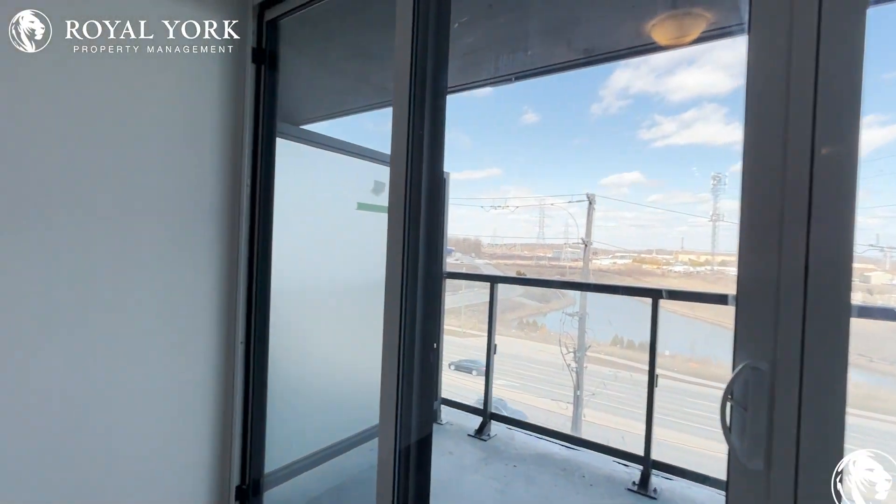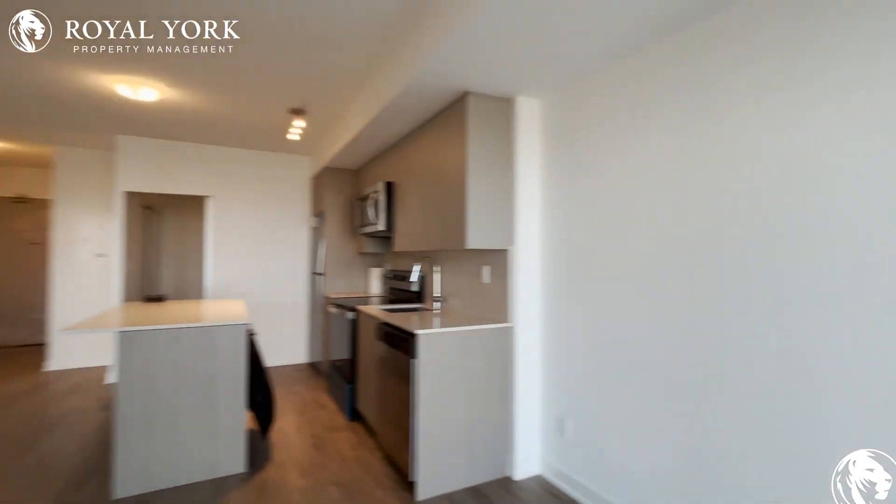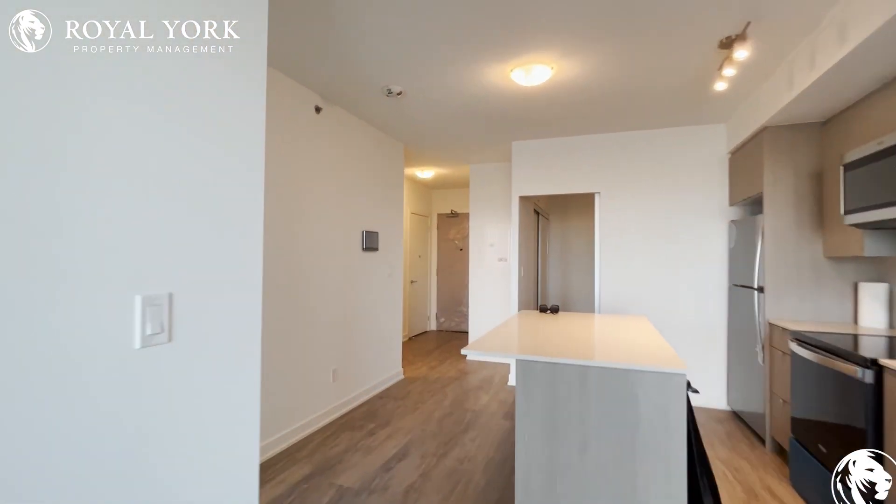If you guys are interested in this property, please contact Royal Your Property Management for more information.